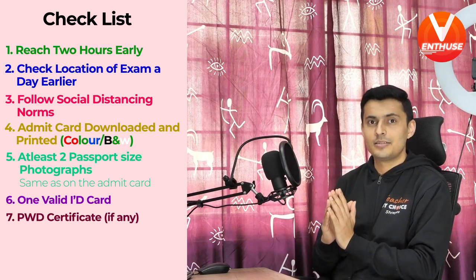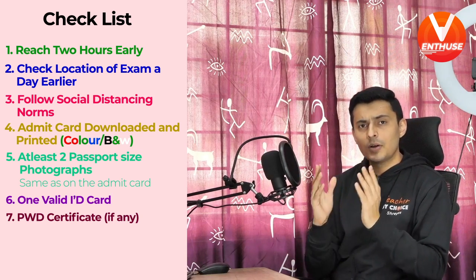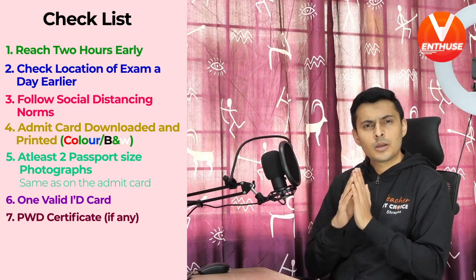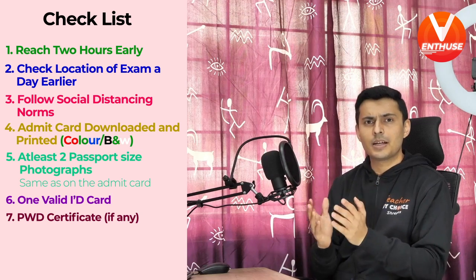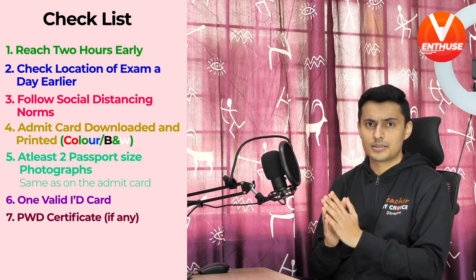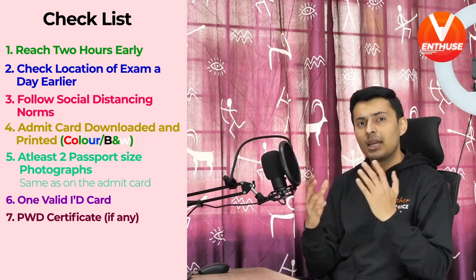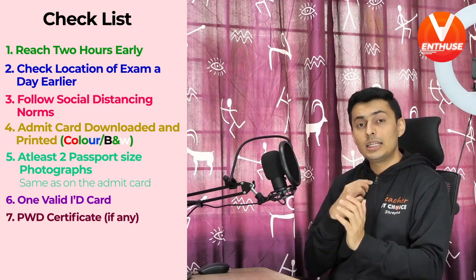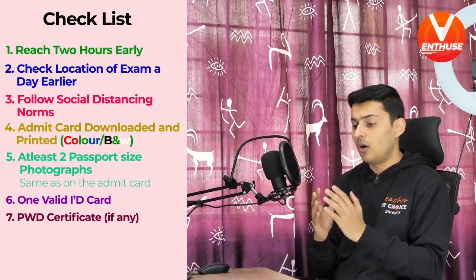Next, let's talk about dressing. Make sure you are not overdressed or underdressed at the examination center. Your clothing should be very comfortable — like jeans or t-shirts, kurtis or salwars. Do not wear heavy jackets, thick-sole shoes, large-button t-shirts, or anything of that sort.